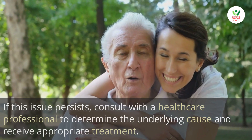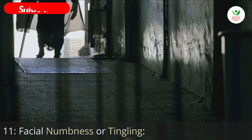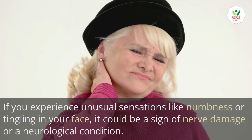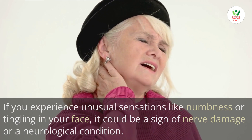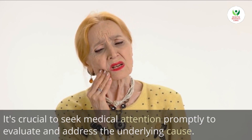11. Facial numbness or tingling. If you experience unusual sensations like numbness or tingling in your face, it could be a sign of nerve damage or a neurological condition. It's crucial to seek medical attention promptly to evaluate and address the underlying cause.